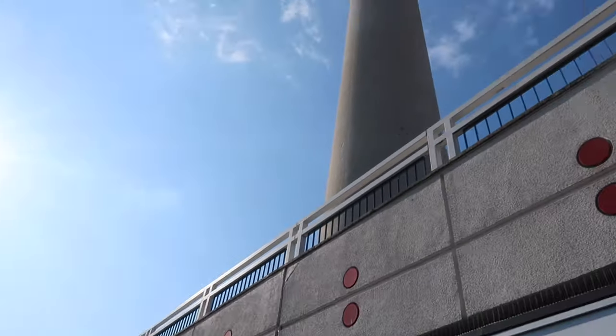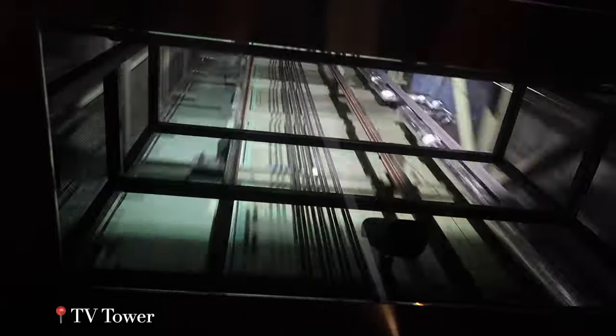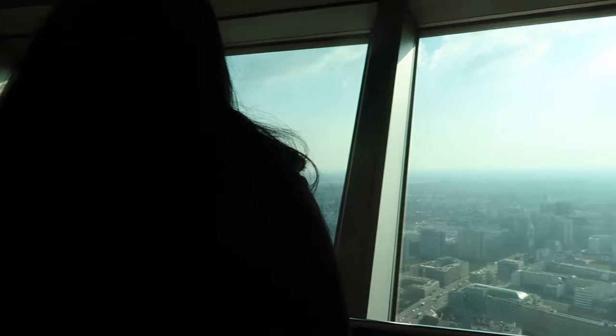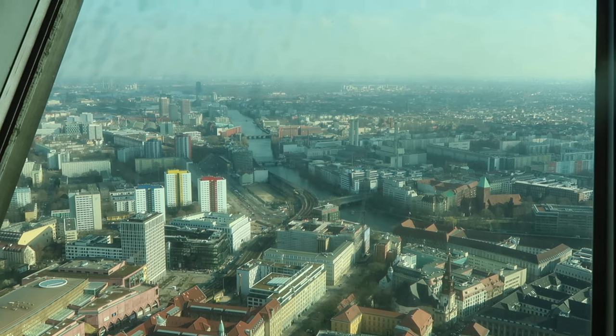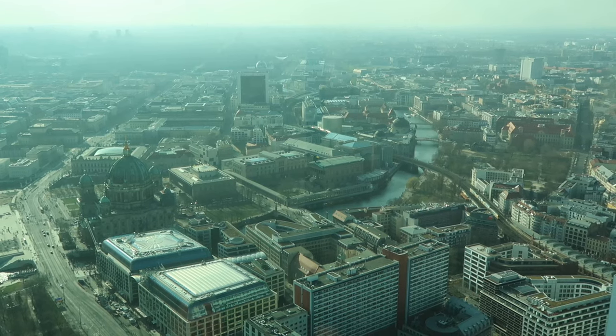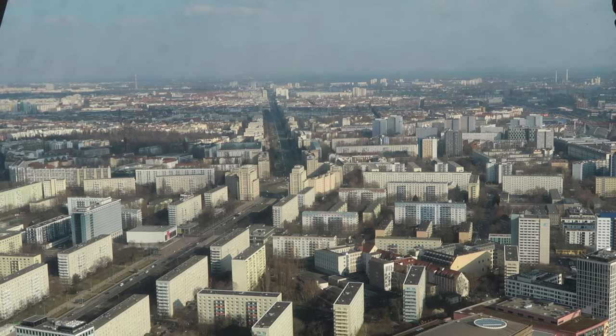That is so scary - when you look up it looks like it's moving and about to fall on you. It's really busy.